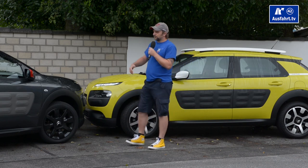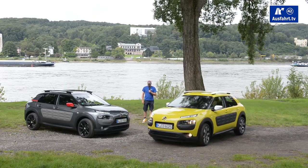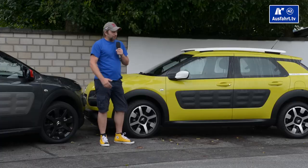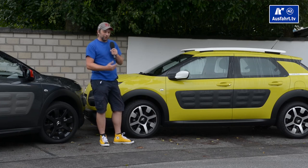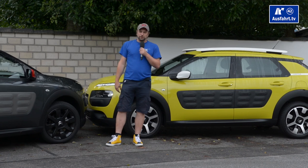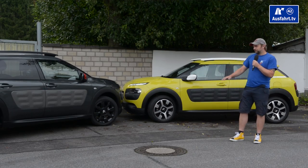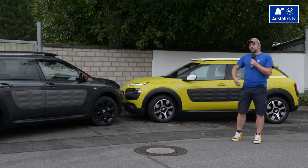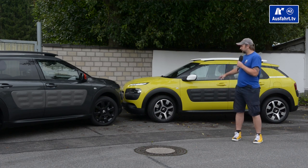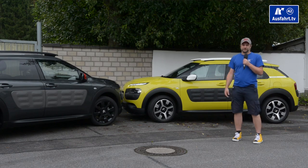We have two Citroën C4 Cactus right here that I can present you today. The yellow one — the color by the way is called 'Hello Yellow' — has an automatic transmission, and the dark one has a manual transmission. The differences between the two are most likely visible in the interior, but I will stick with the yellow model for now and just point out some differences later on.